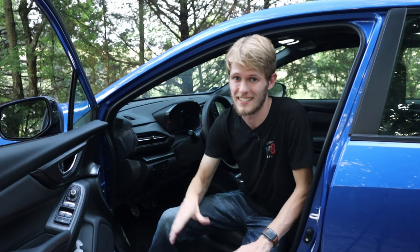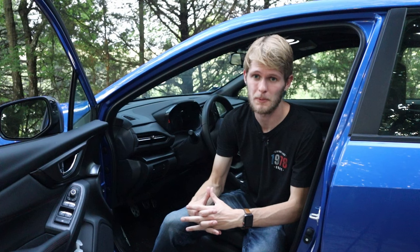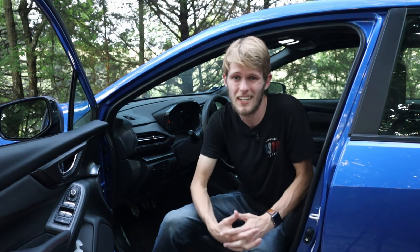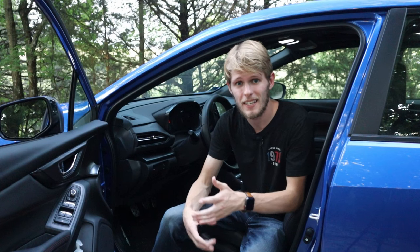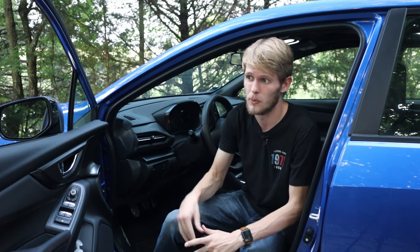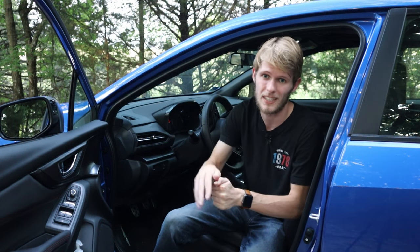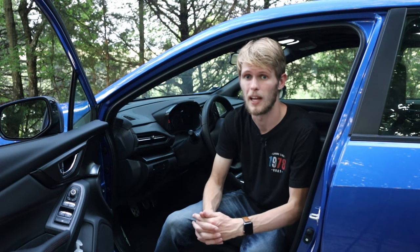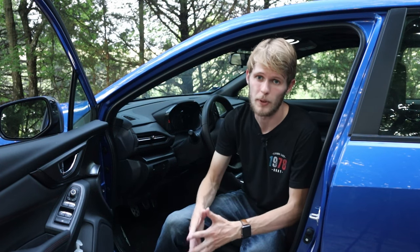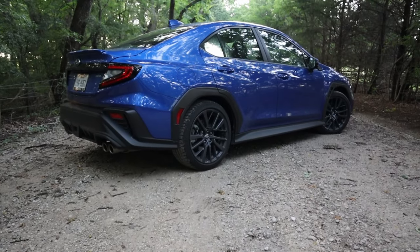The third thing we're going to talk about is something very unique to this generation of WRX. In the past, you couldn't get EyeSight with a manual WRX or pretty much any other manual Subaru vehicle. EyeSight is Subaru's safety system — it was highly rated, one of the first of its kind, featuring blind spot monitoring, auto braking, and a bunch of safety features Subaru developed to keep drivers safe. Originally you couldn't get it in a manual, but now in the new WRX, EyeSight comes standard whether it's in a manual or an automatic.